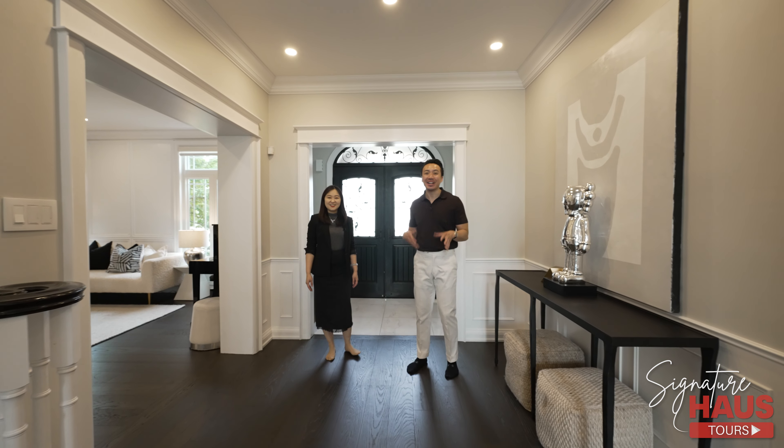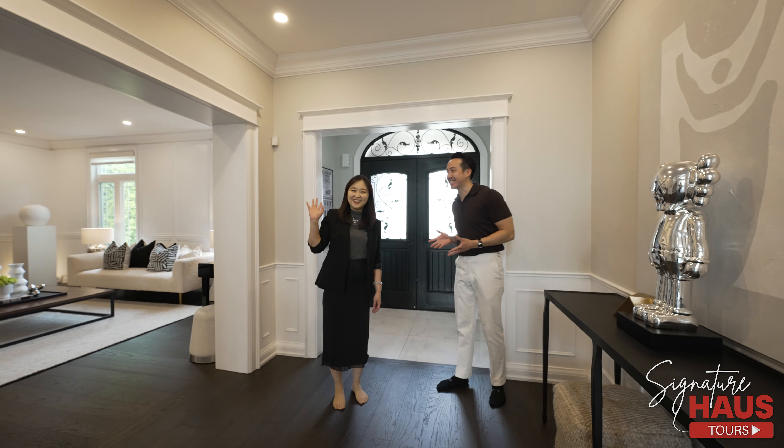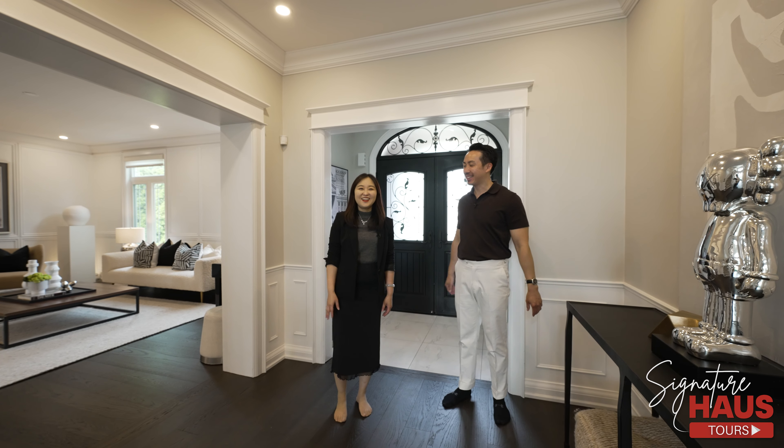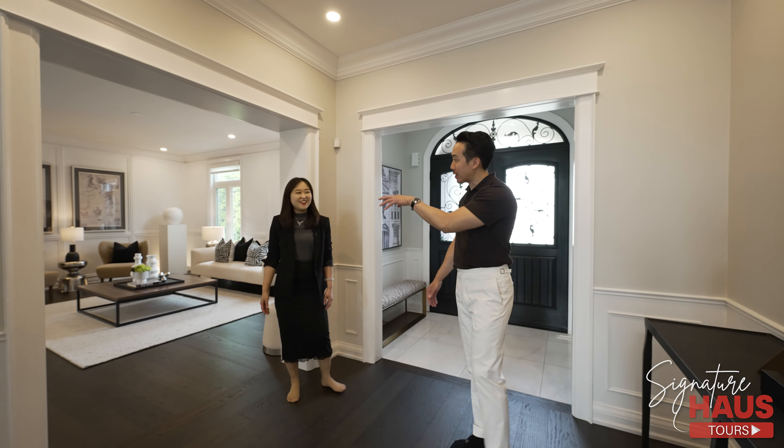Alright, let's start the tour. Today we have a special one — we're going to be touring with our listing agent of this gorgeous luxury home, Cherry Woo. Hi, welcome to this beautiful home. Shall we start with touring the living space? Perfect.